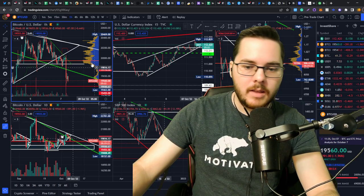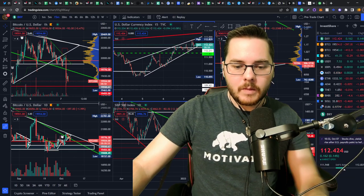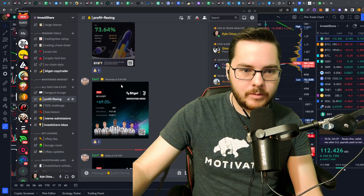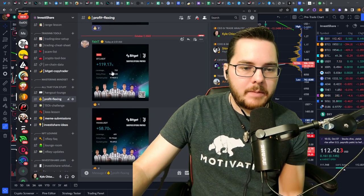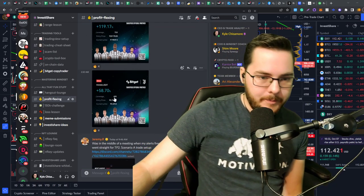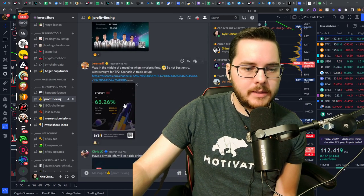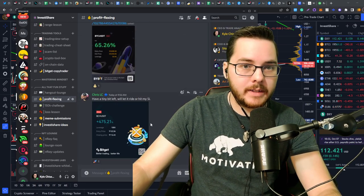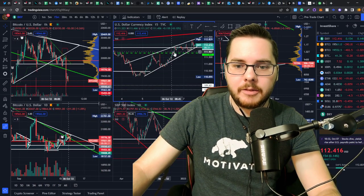But first before we dive into the charts, I'm going to show the profits for the community really quick. Today so far we got Faint with a 119% gain with 75x leverage, and he did a short as well for 58% gain with 40x leverage. Jeremy, one of our coaches, 65% gain off 50x leverage, and Chris LC 475% gain with 100x leverage — awesome job guys.